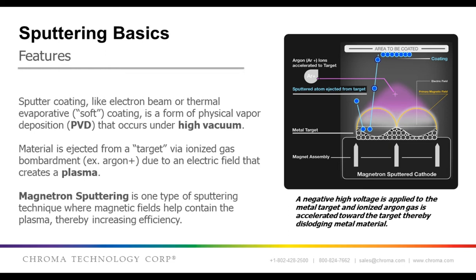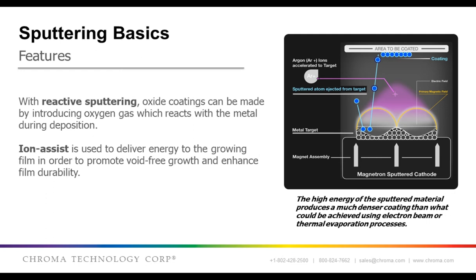Ions are used because they can be accelerated in electric fields. In magnetron sputtering, magnets are used to make the plasma more dense, thereby concentrating the energy. For most optical coatings, we want a dielectric or oxide material. In reactive sputtering, the targets are metal or semiconductor, and oxygen is introduced during the deposition and reacts with the metal, thus forming the oxide — for example, tantalum pentoxide, aluminum oxide, or silicon dioxide. In addition, ion guns can be used to add energy to the process and promote better film growth.